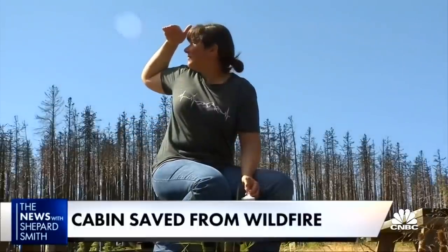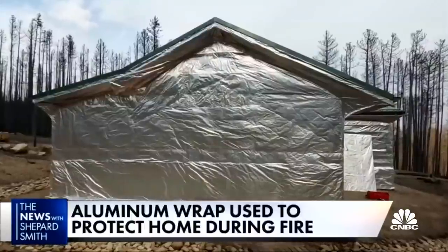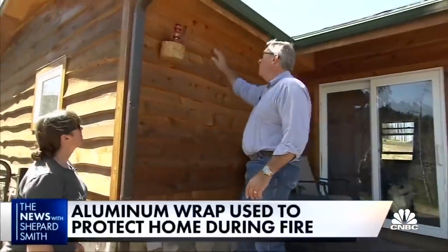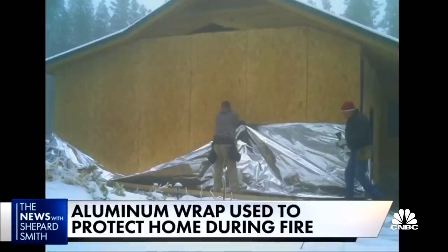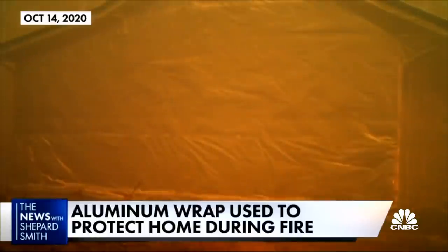Craig knew from about age five that he'd have a place like this. Allison also knew she had to do something when wildfires threatened what they spent years creating. Her solution: cover the cabin in massive flame-resistant tarps, wrapping from up underneath the gutter and then down. It took them a day and a half to attach using hundreds of staples and chicken wire — a configuration that helped the cabin survive mostly unscathed.